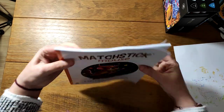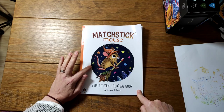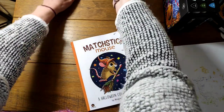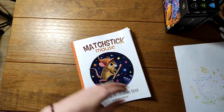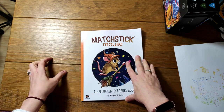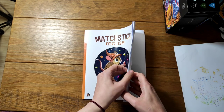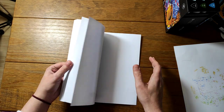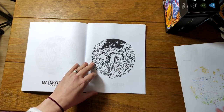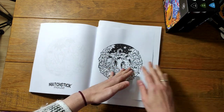I did a poll on the community tab to ask what color-along you'd like to see this month. It ended up being a tie — 32% for Matchstick Mouse Halloween coloring book and 32% for Rita Berman's autumn book. I might do my Travels Through Asia this month and then do Rita Berman's autumn book next month. I've found a picture in here I really like — it's just really really cute. If you'd like a flip-through of this book, just let me know.